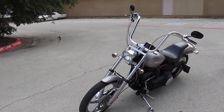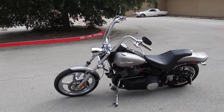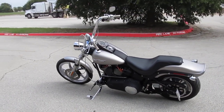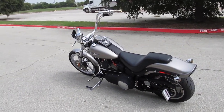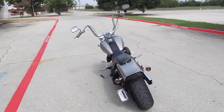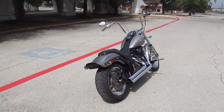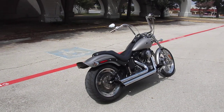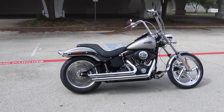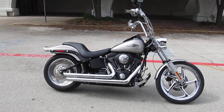If you'd like to know more about this 07 Night Train, call our sales team toll free at 888-400-1151. You can go online and see our complete inventory at sellharleys.com. There are several financing options and extended warranty options on this bike, and we sell and ship all over the world, so it would be easy to get this one to you.